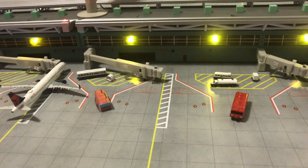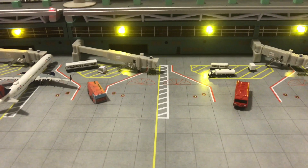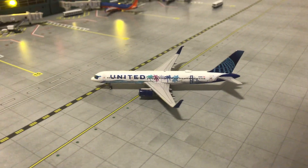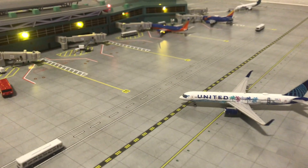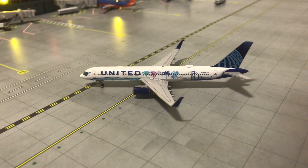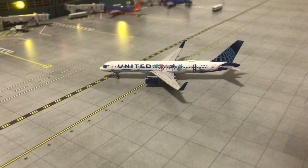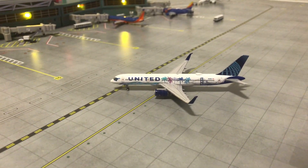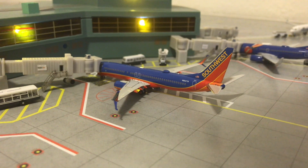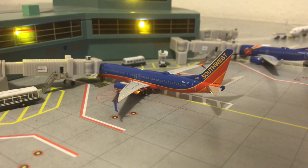Here are the fire trucks awaiting another new model — a new airline — which will appear later in the video. Right now, taxiing to its gate is the United Airlines Boeing 757-200 in the her:art livery. This one is just arriving in from Chicago O'Hare.